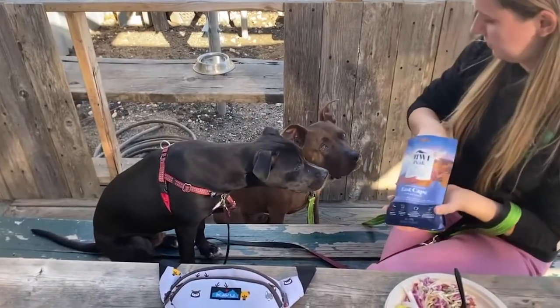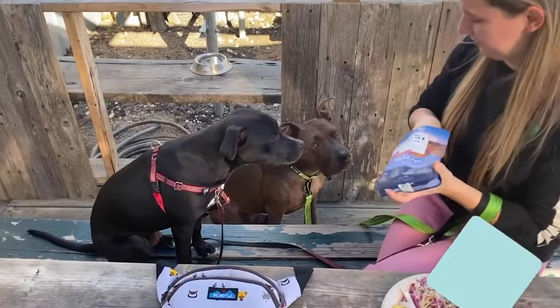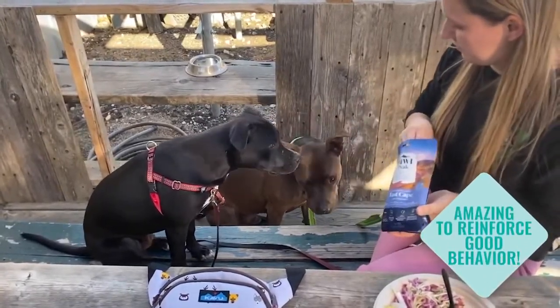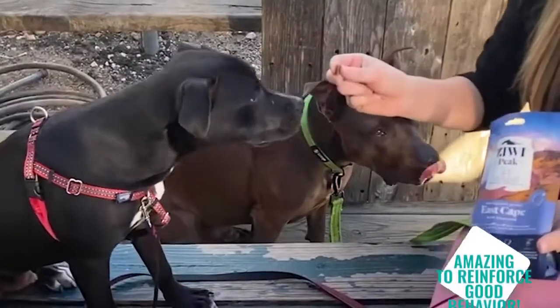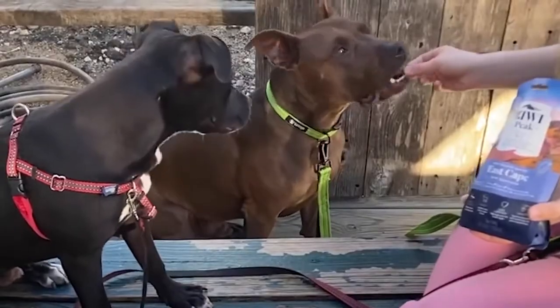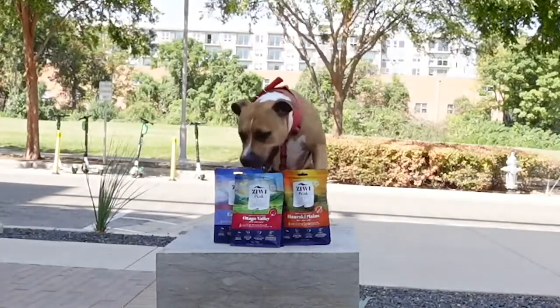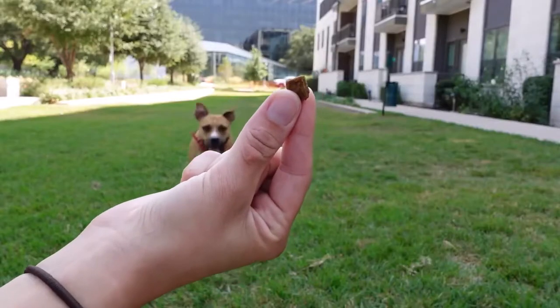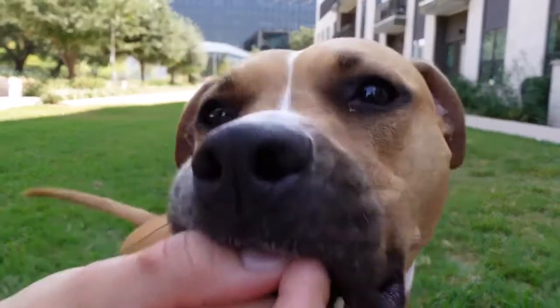They're also an amazing size for taking with you out in public, where I use them to reinforce Bean and Truffle's amazing behavior, whether it's sitting quietly and not stealing food from me or just being really good dogs like they are. We absolutely love Ziwi Peak all the way from their original flavors to their new recipes. We highly recommend.